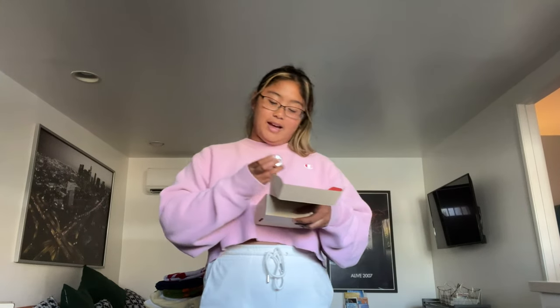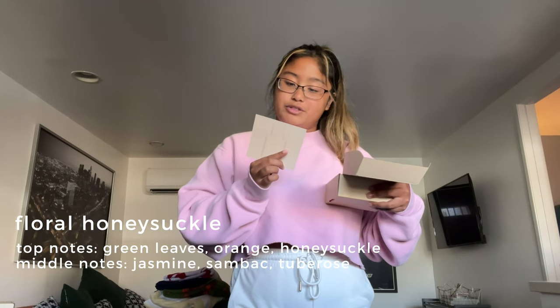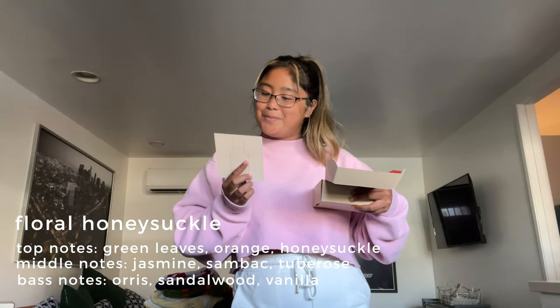So I'm gonna try the other scent now. I only have two here but Dossier has so many scents on their website — it's insane the amount of perfumes they can recreate. You also get some really good bulk deals: if you get three or more bottles you get 25% off and free shipping, which is a sick deal. So this one is called Floral Honeysuckle. It has top notes of green leaves, orange, and honeysuckle, and middle notes of jasmine, sandbag, and tuberose, and base notes of orris, sandalwood, and vanilla.